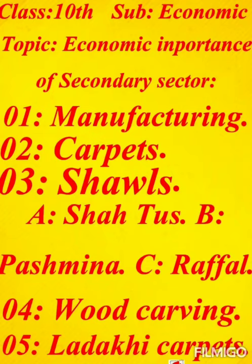Dear students of Class 10th, you are welcome to lecture number 8. In the previous chapter, we had discussed about the economic importance of the primary sector. Today, we will discuss about the economic importance of the secondary sector.